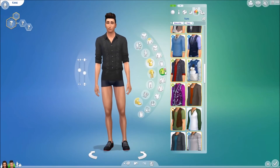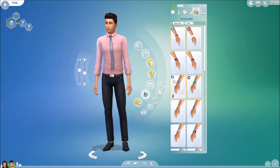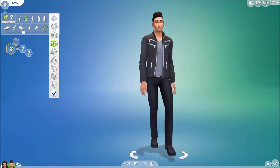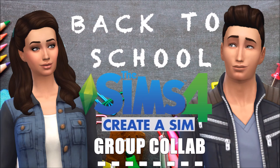His party outfit is just a shirt and some jeans — nothing too formal. Then he is getting some bathing suits. He wants to be at a lot of parties, he's lazy, and he's outgoing.